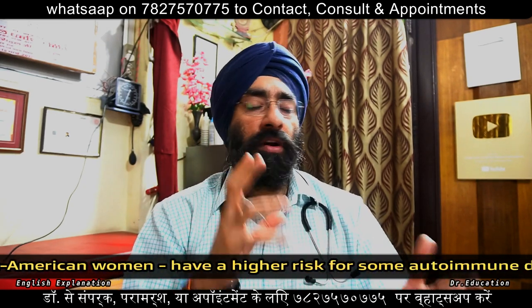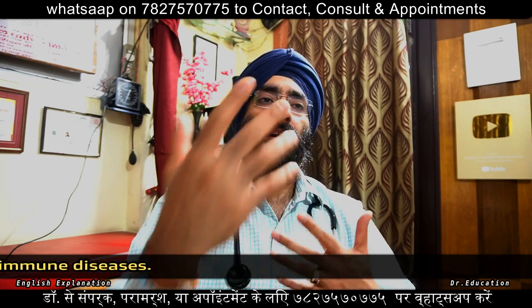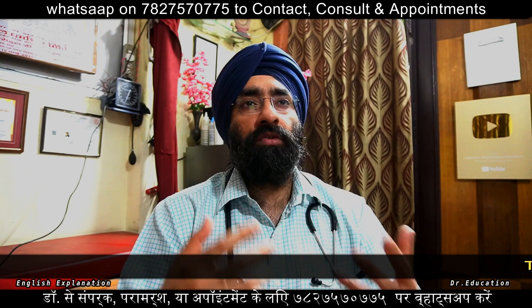Inflammation — if there is organ damage, redness, heat, inflammation, pain, swelling — this will happen wherever the organ is affected, whether bone or joint or whatever it is.